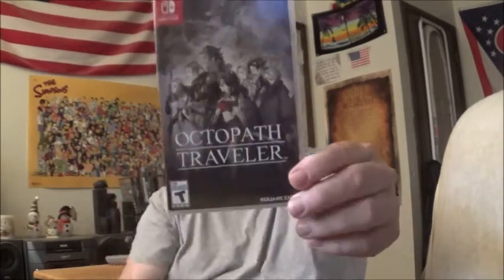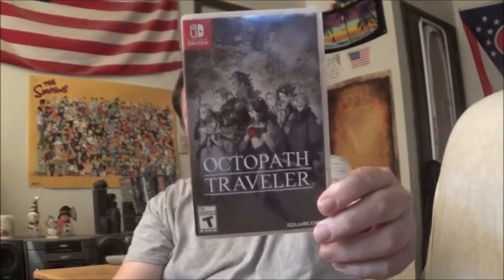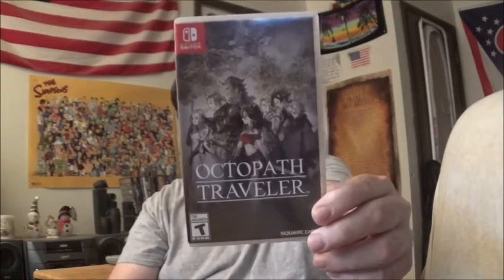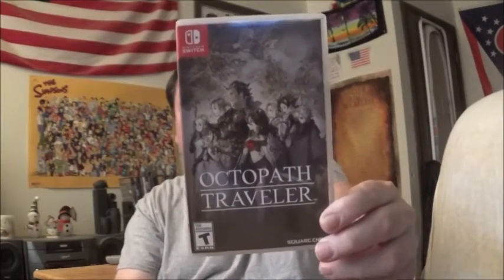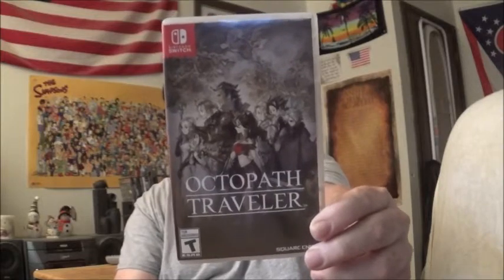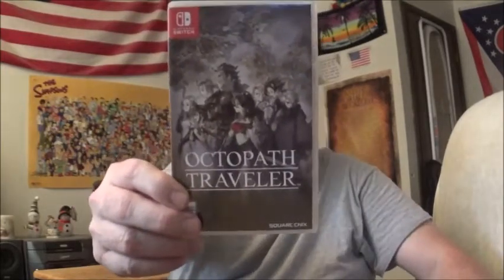It's a blast to play. When you need resources such as magic points, healing points, or potions, they're easy to find in any town. There's always a town around the corner. It's not so difficult that you can't play it, but it's not the easiest RPG in the world either. And it's a blast to play.